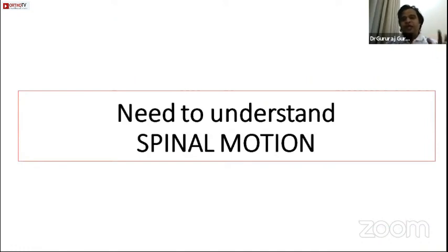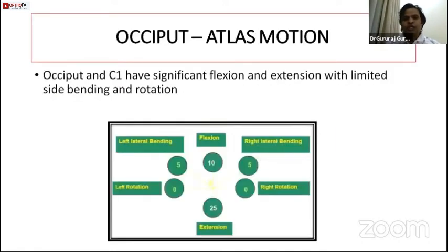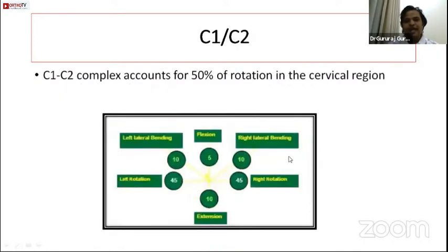To understand any orthosis, we must understand the motion we are trying to prevent — that determines which orthosis to use. At C0-C1 (occiput and C1), the significant movement is flexion and extension; rotation is zero and bending is very limited. At the C1-C2 complex, the main movement is rotation — 50% of cervical spine rotation happens at the C1-C2 joint — and flexion-extension is minimal.